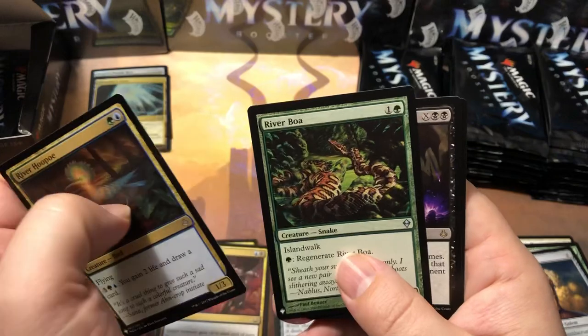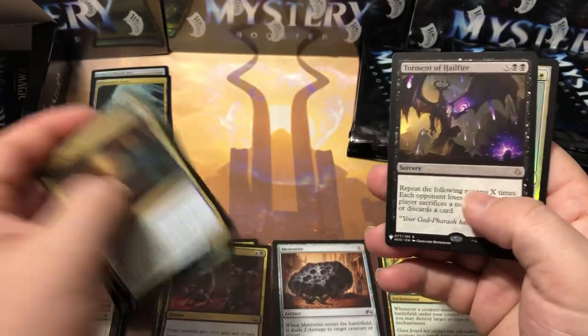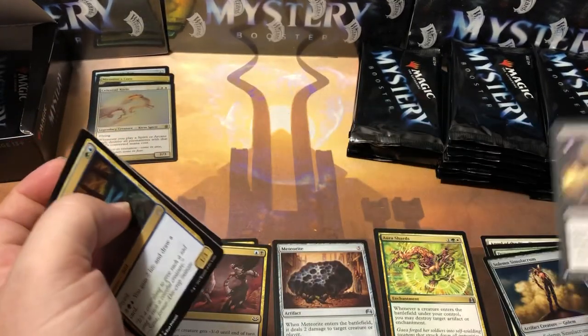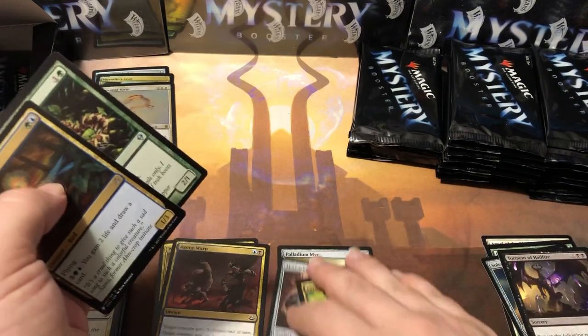At my Friday Night Magic at my local game store — Rubber Hoop, Evolving Wilds, River Boa, Torment of Hellfire. Then a Celestial Kirin for our foil rare. Torment of Hellfire's a good card.